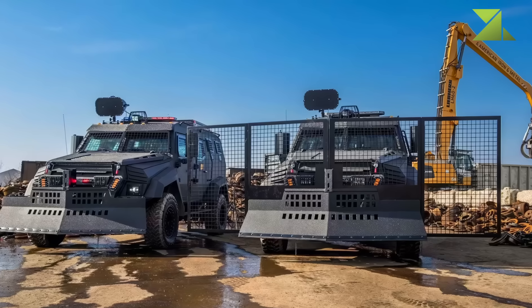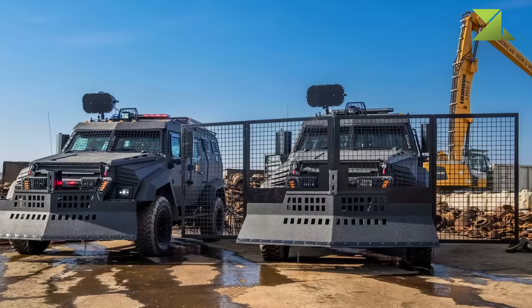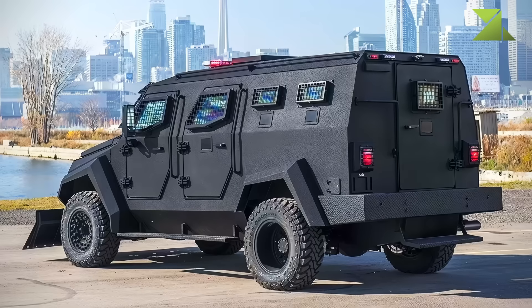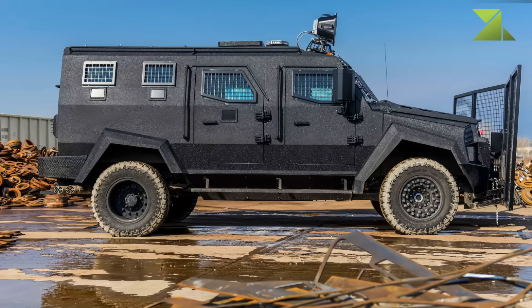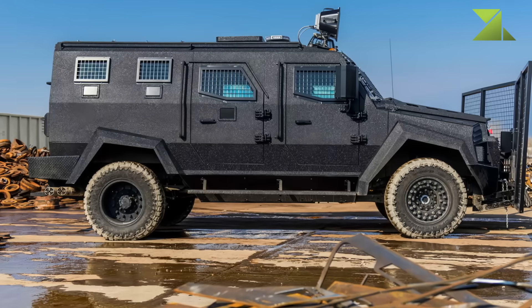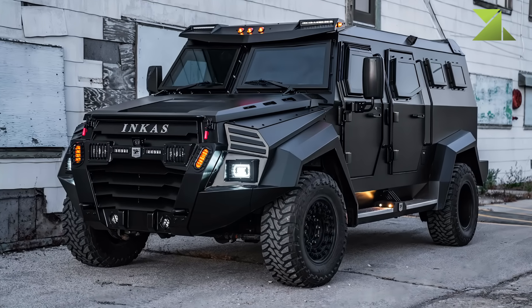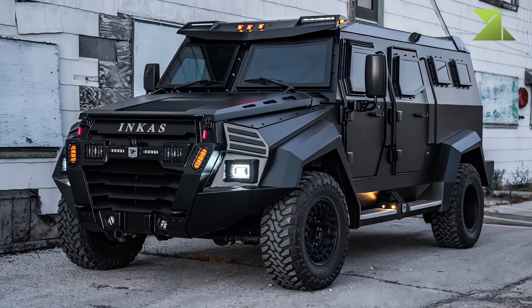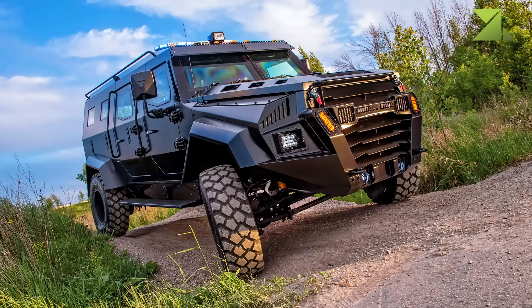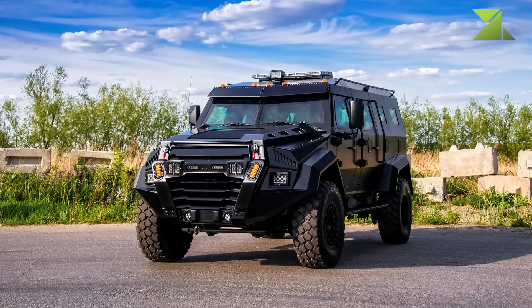Optional upgrades include 360-degree cameras, crowd control systems, and emergency lighting, making it adaptable for different operational needs. At approximately 12 tons, the Sentry APC isn't light on its feet — its size and weight limit maneuverability and increase fuel consumption, and its armor may not withstand more powerful threats. Overall it's a formidable vehicle combining power, protection, and versatility, but potential buyers should weigh its size, weight, and fuel efficiency against specific operational needs.